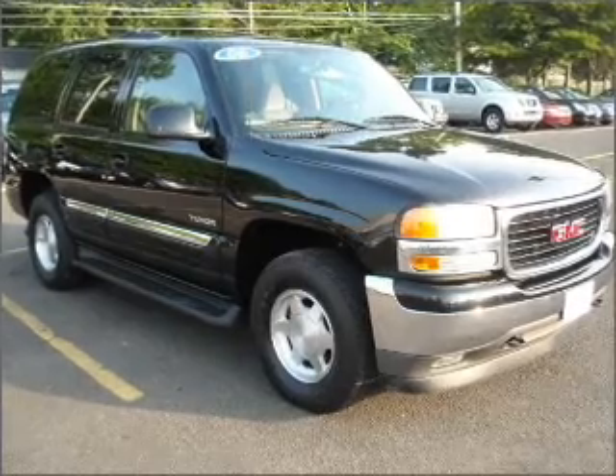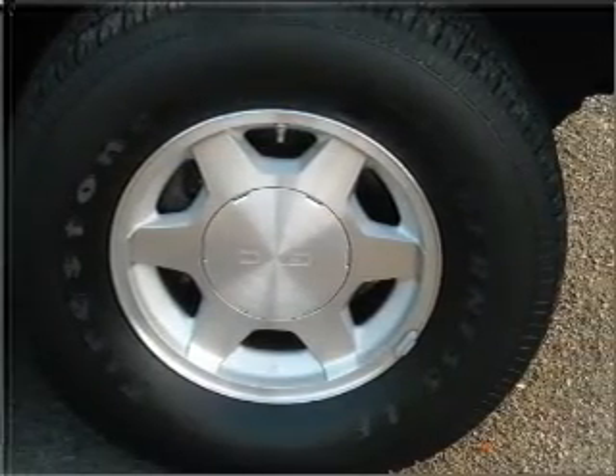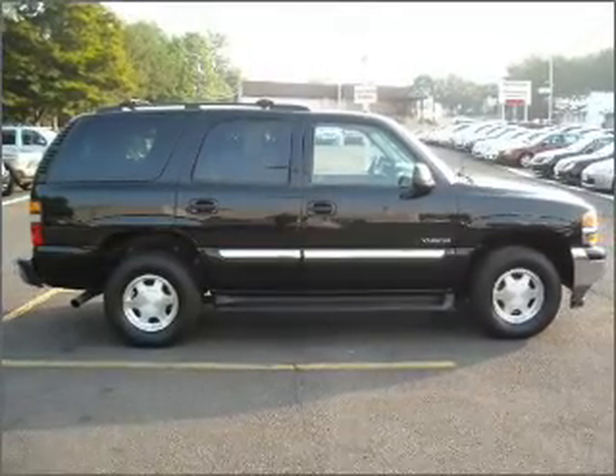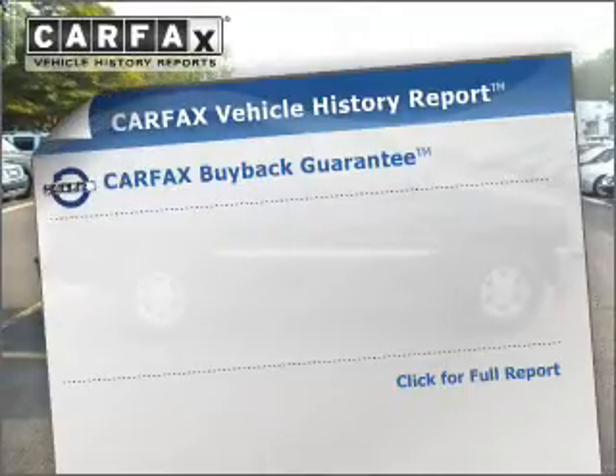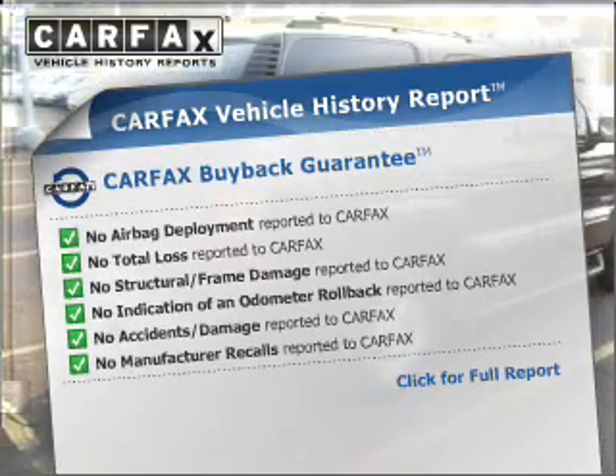Stand out from the crowd with premium wheels. Brake safely with the anti-lock braking system. Heated seats make cold weather driving more endurable. Let the outside in with a built-in sunroof. An included Carfax vehicle history report allows you to purchase with confidence and the knowledge that your buy was a smart choice.